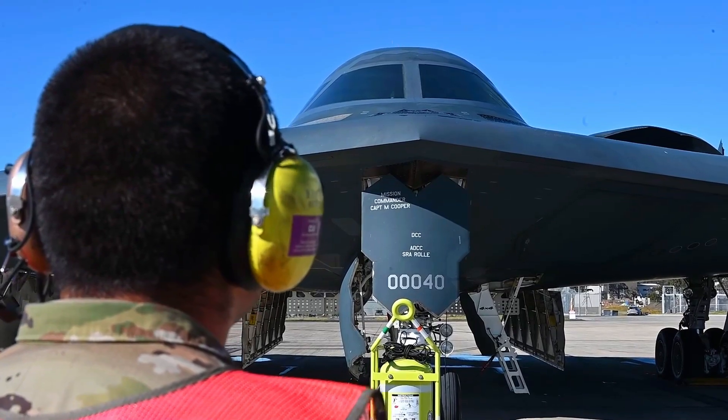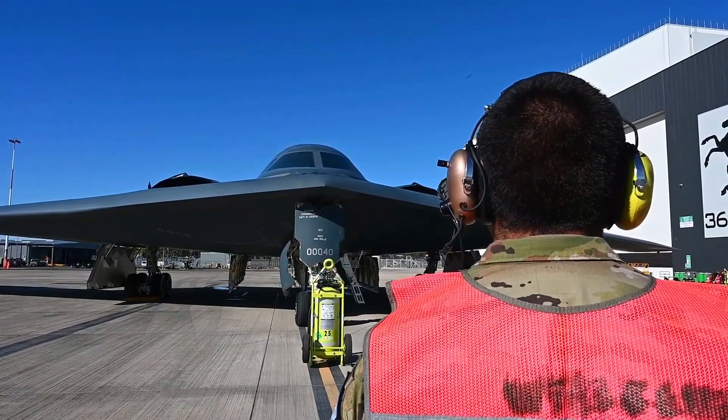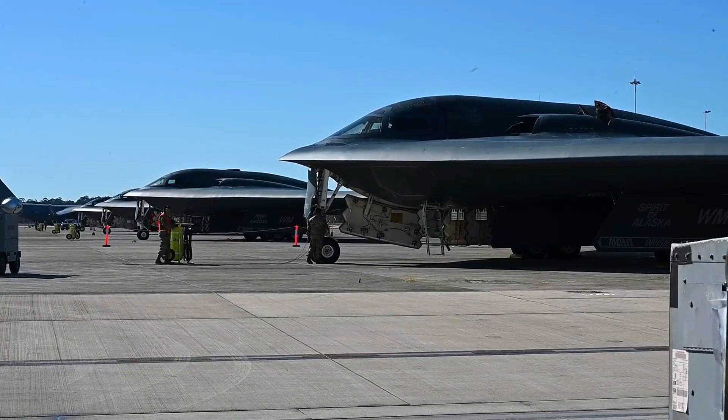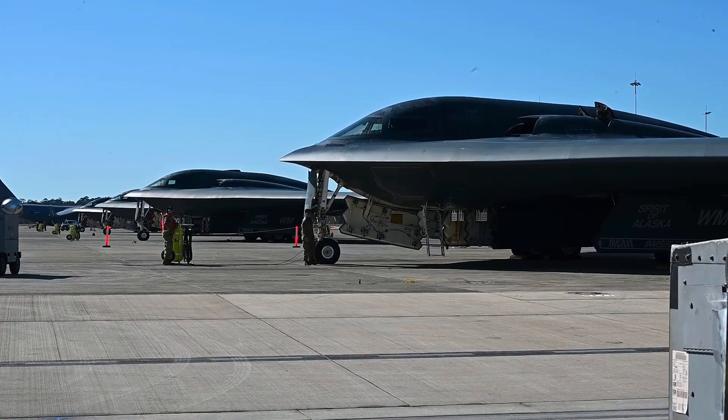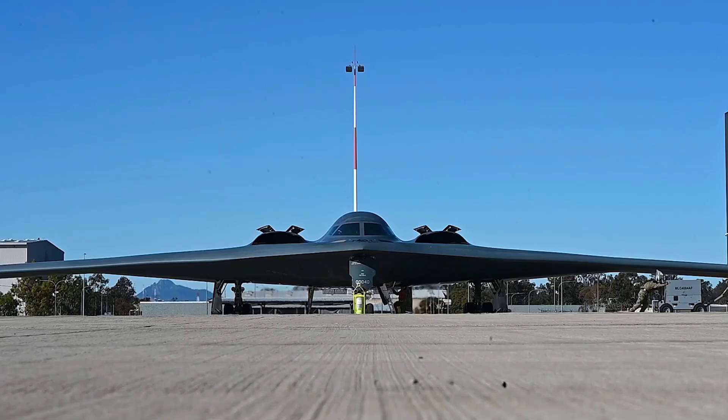High Cost. One of the biggest challenges in developing and operating the B-2 Spirit is its extremely high cost. Each B-2 is estimated to cost more than $2 billion, making it one of the most expensive aircraft ever built.